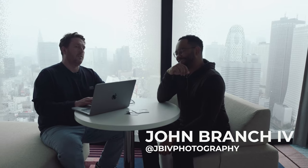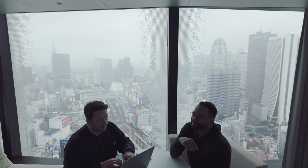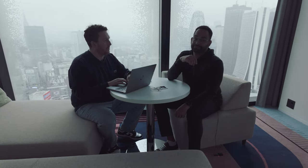We're here in Tokyo this week with John Branch and we're going to be editing a shoot that I did in Imagine. There are some photos of Marshall, who's behind all the cameras here. I'm joined by John Branch. What is your experience with Imagine?